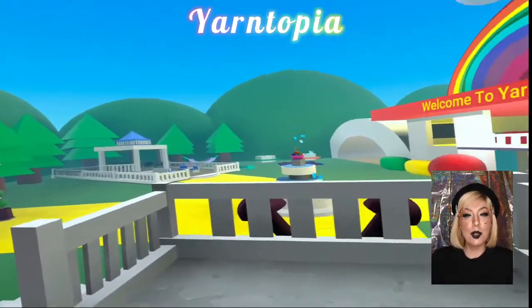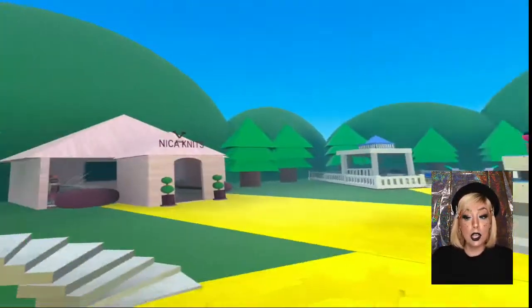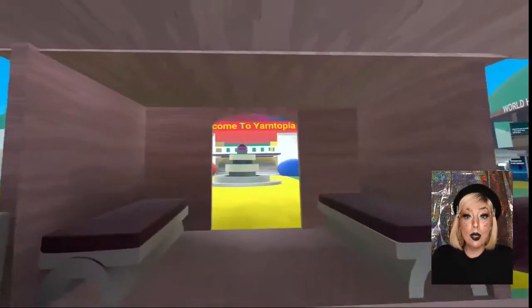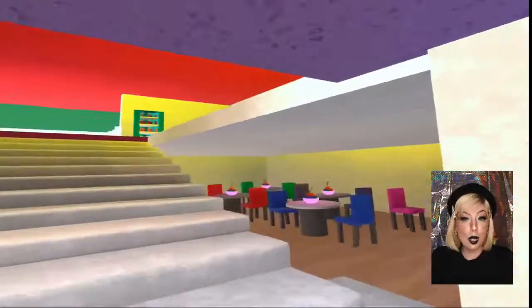The last world I have to share with you today is called Yarntopia. If you love knitting, if you love yarn, this is the world for you. It has a ridiculous amount of color and the vibes are like a freshly knitted sweater from your grandma.